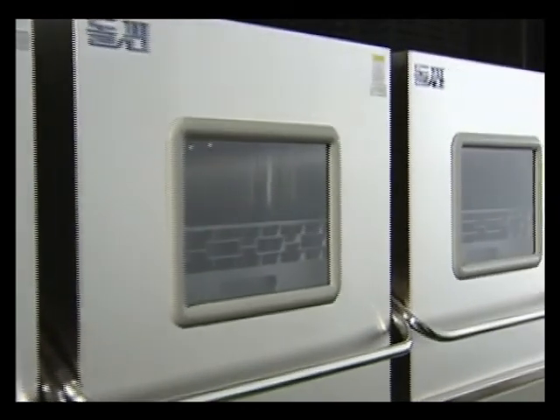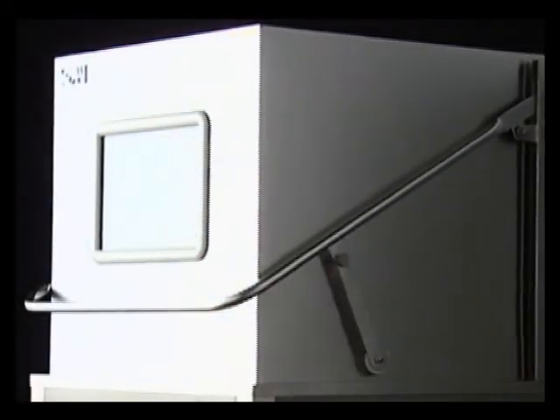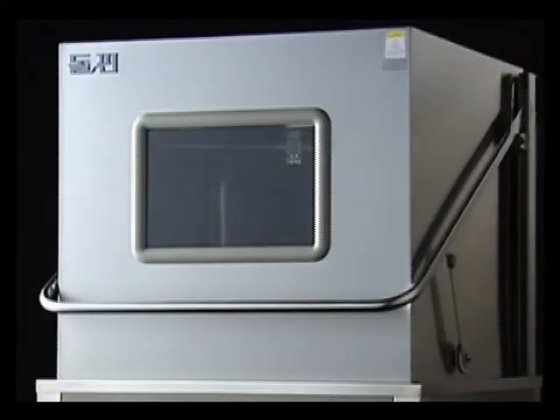It can also be easily operated and the process can be checked through the display. Fully automatic and convenient to use due to the latest computer technology.